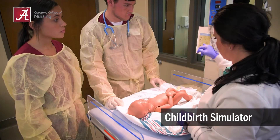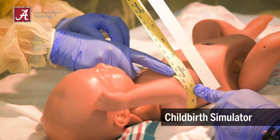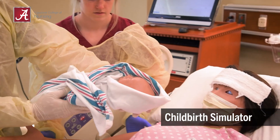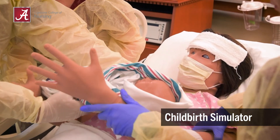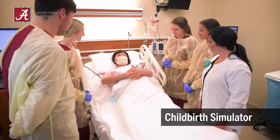Faculty then guides students through the assessment of the newborn. Students at the Capstone College of Nursing report that this simulation experience is vital to understanding the role of the labor and delivery nurse and allows students to apply concepts taught in the classroom.